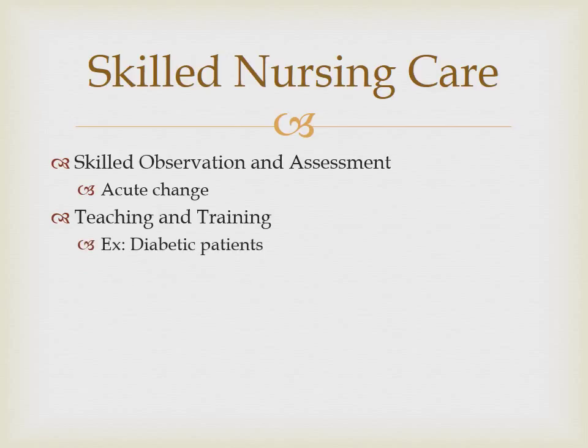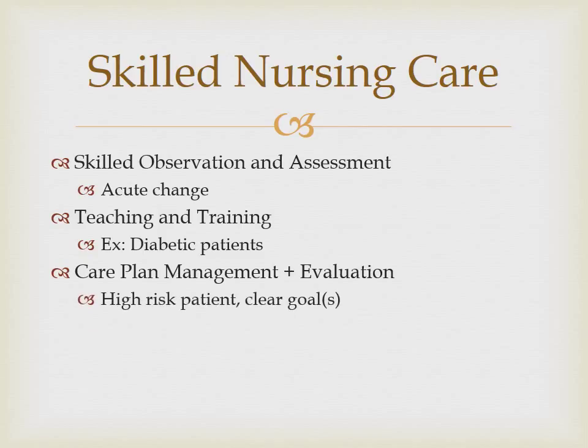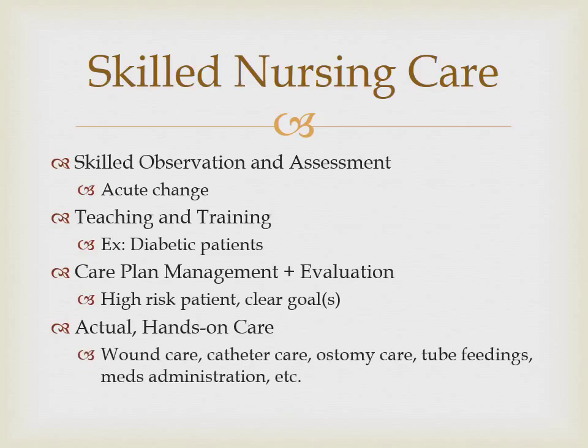An example may be a newly diagnosed diabetic patient who needs instructions on insulin administration, diet, foot care, and diabetic education. The third category of skilled nursing care is care plan management and evaluation. This is a covered service when the coordination of care requires the skills of a nurse in order to obtain a favorable outcome. The care must be provided to a very high risk patient and have a clearly defined goal. Care plan management and evaluation is no longer covered once the care has been stabilized. The last category of skilled nursing care is actual hands-on care. This includes care that must be performed by a skilled nurse within their scope of practice.